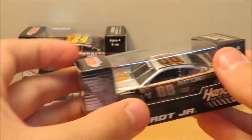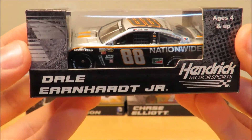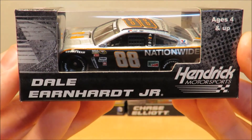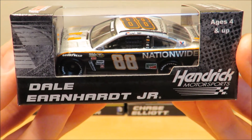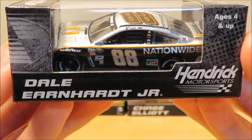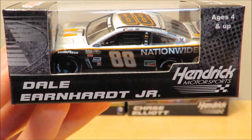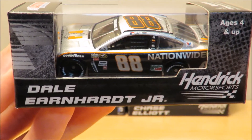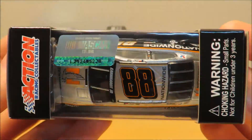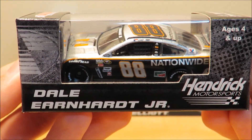The third car in this haul is Dale Earnhardt Jr.'s 2016 number 88 Nationwide throwback. This is a throwback to Buddy Baker's 1980 car — I think he also drove that car in 1978 and 1979. I'm not 100% sure on all the years, but I know he won the 500. It's a throwback of the Grey Ghost that Buddy Baker drove and won the 500 back in 1980.